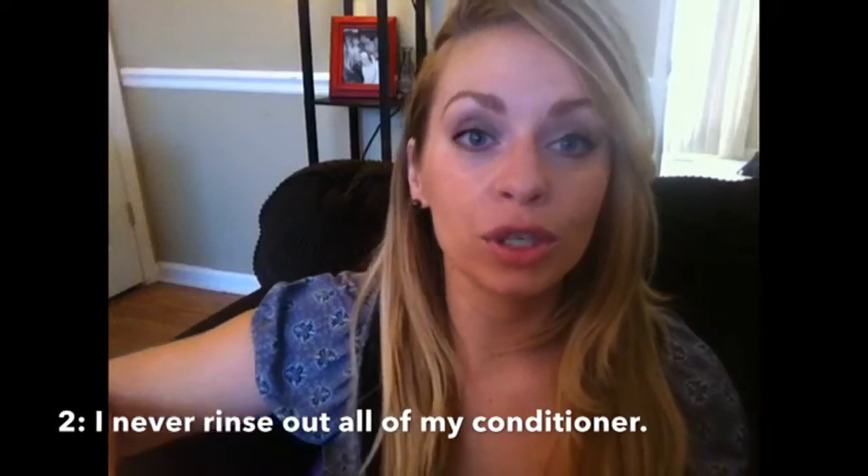I don't leave any conditioner in the scalp area — I leave it from maybe mid-length down. That way I don't run the risk of leaving too much in. I've left too much in all over before and it just leaves your hair looking greasy and weighs it down, so that's really not a good idea.